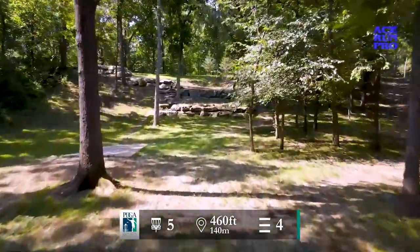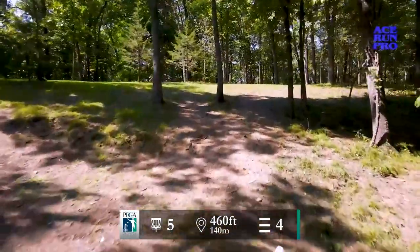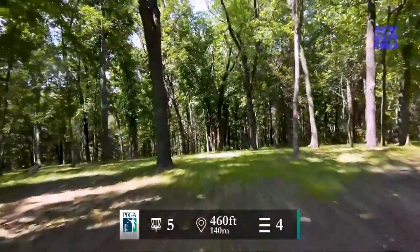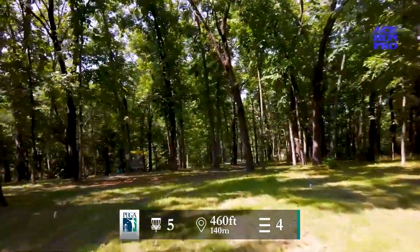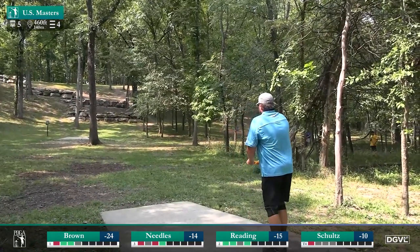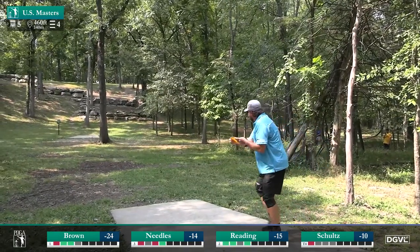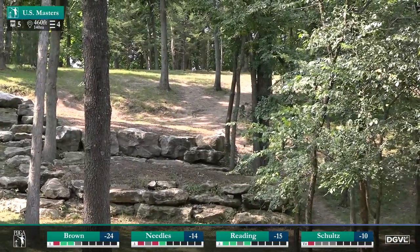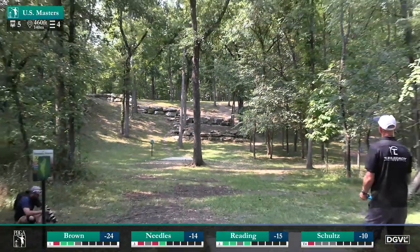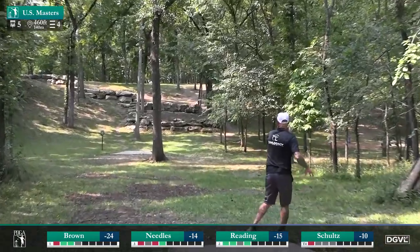We move on to hole number five — a 460-foot par four, extremely uphill, and then off to the right with a bend back to the left. You need to do basically two opposite things: throw something up and right, and then something down and left, with a green that slopes away further to the left. So you really need to control that angle into the green for your second shot. All four players looking to put their disc up on top of the plateau. Jay may have cleared those rocks — you only need about 225 feet to get above the rocks, about 250 to get up where you'll have a decent stance.